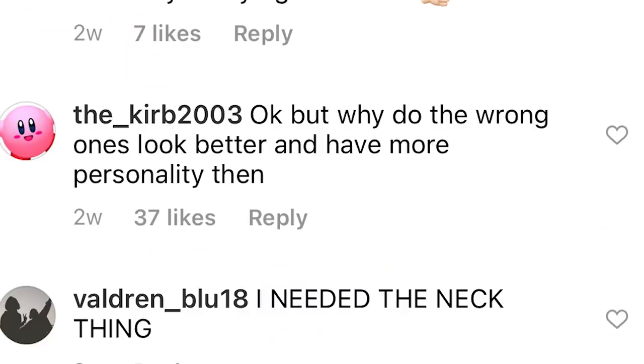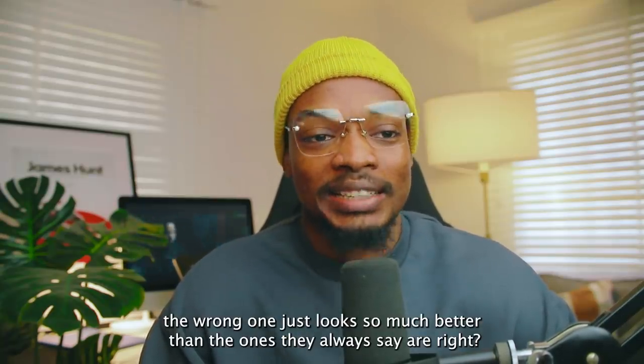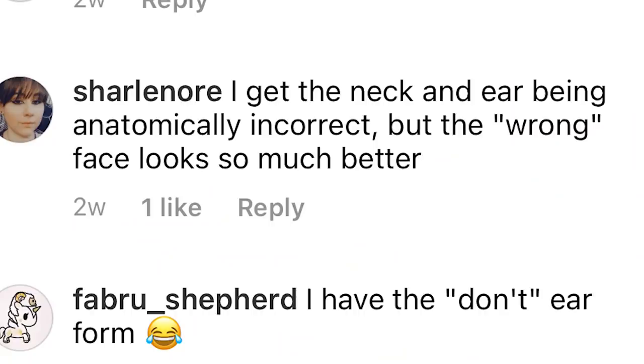A comment asks: 'why do the wrong ones look better and have more personality?' Which is exactly what I said — the wrong one just looks so much better than the ones they say are right. But according to them, we don't have to think, we just have to follow whatever they say. Another comment: 'I get the neck and ear being anatomically incorrect, but the wrong face looks so much better.'